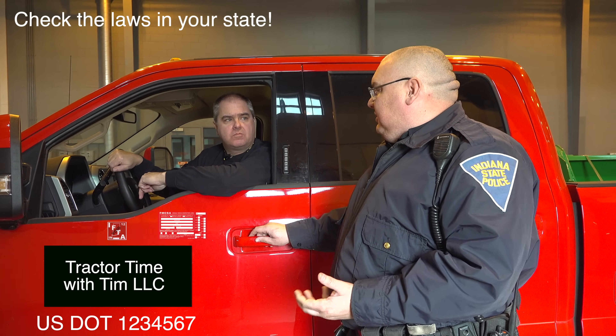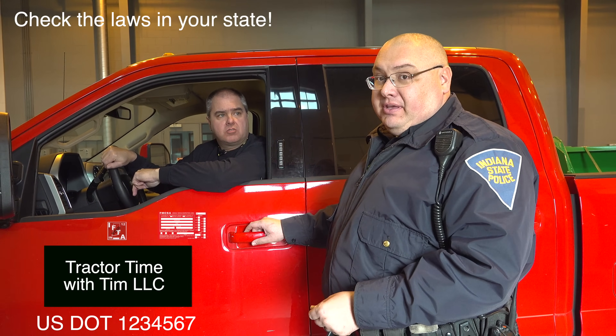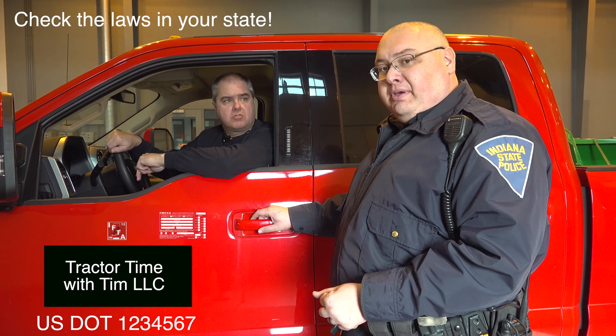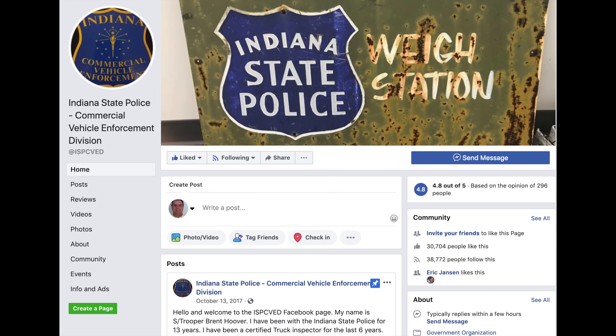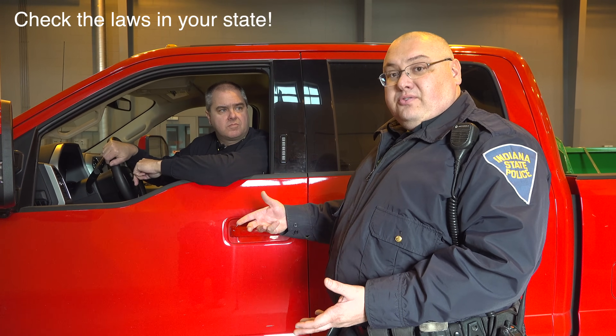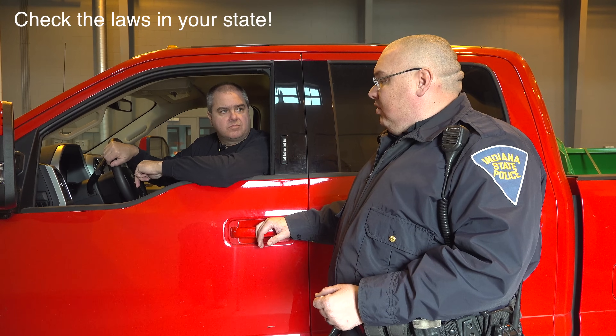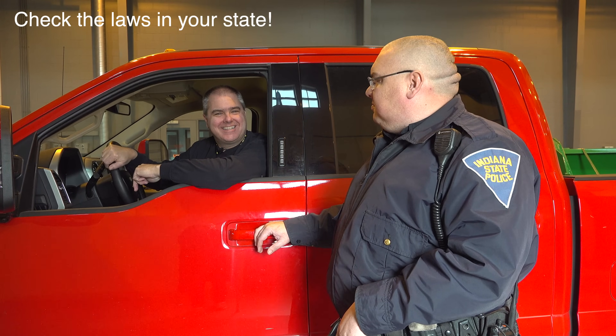If anybody out there is venturing into this and you need help, hit us up — we'd be more than happy to give you the phone numbers and information to make it as easy as possible. Trooper Hoover has a Facebook page: Indiana State Police Commercial Vehicle Enforcement Division. Search 'Indiana State Police Commercial' and you'll find it there. That's where he shares tips, tricks, and shows violations so that others can inspect their equipment better and hopefully avoid roadside inspections. Hit that message button with any question — it comes straight to him 24 hours a day.